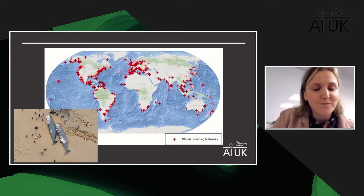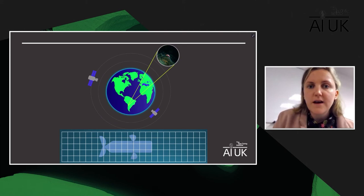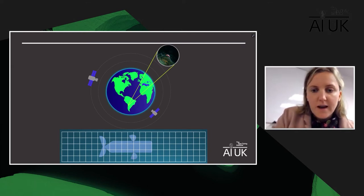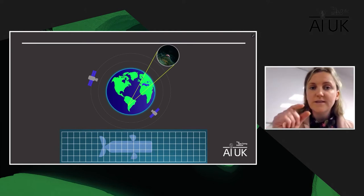This is where satellites come in — very high resolution satellites up in space. You might think, how can we see a whale all the way from space? Well, satellite images are made up of lots of pixels — tiny squares of information. Individual pixels can see the equivalent of 30 centimeters of detail on the ground. When some whales are as large as 18 meters, that gives us a lot of detail. So it helps us see whales from space.